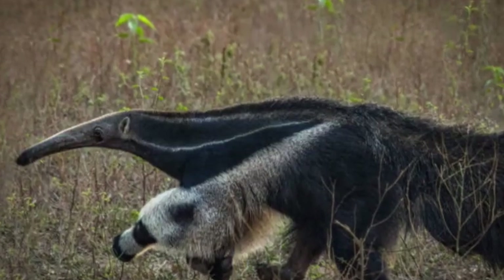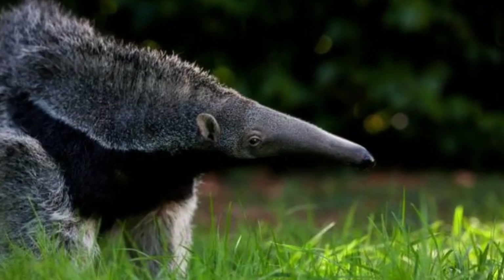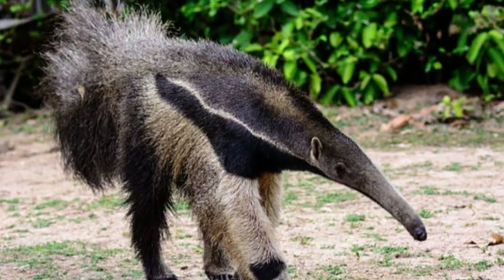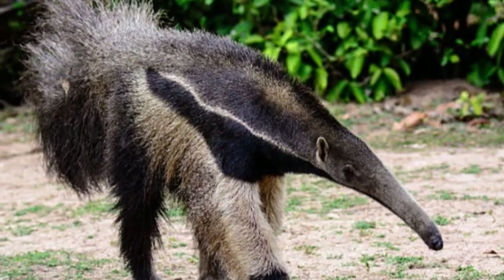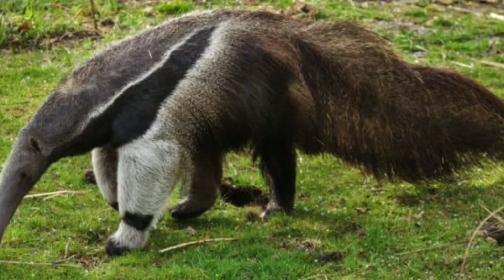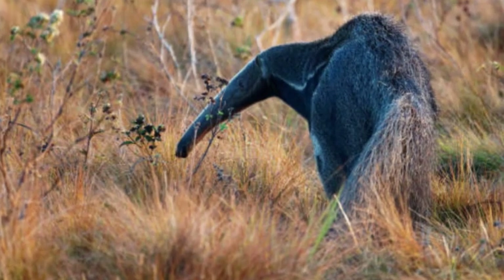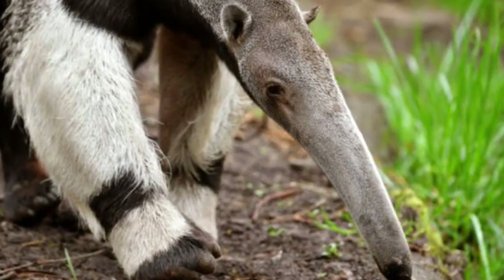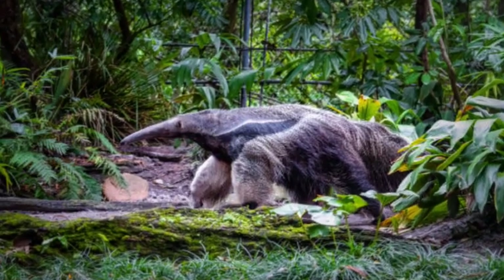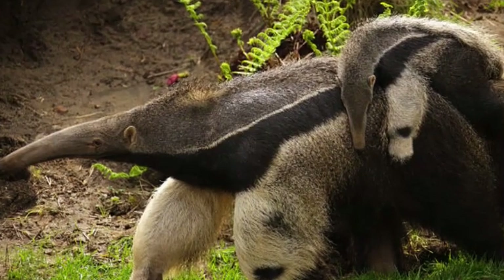The giant anteater lives up to its name, measuring approximately 6 to 7 feet (1.8 to 2.1 meters) in length, including its long, bushy tail. Despite its large size, it is relatively lightweight, with adult males typically weighing around 60 to 90 pounds (27 to 41 kilograms). Its slender body is covered in coarse, grayish-brown fur adorned with distinctive black and white stripes that run from its chest to its lower back, giving it a striking appearance. These markings act as camouflage in its natural habitat.